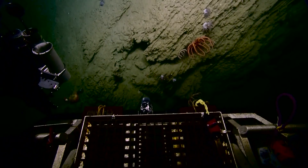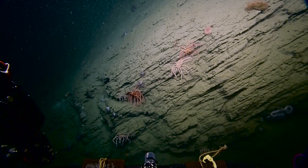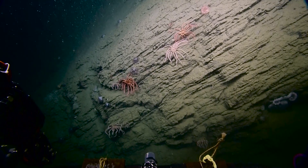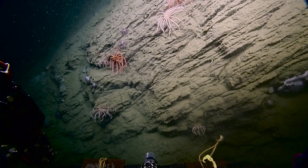So we're going to head up the wall for a ways and then we'll cut over to the north. Let's keep the wall in view. I'd like to look at the organisms nice and slow so we could do some zooms.